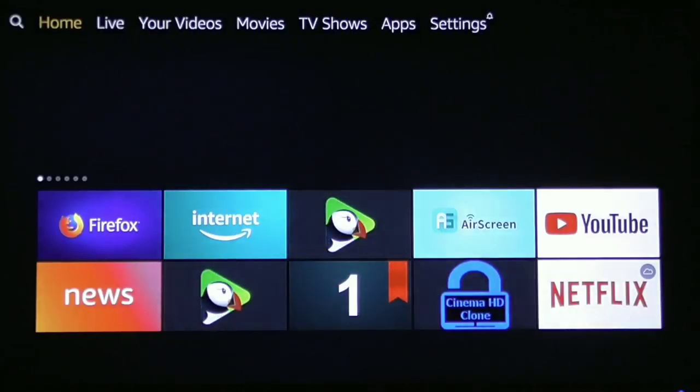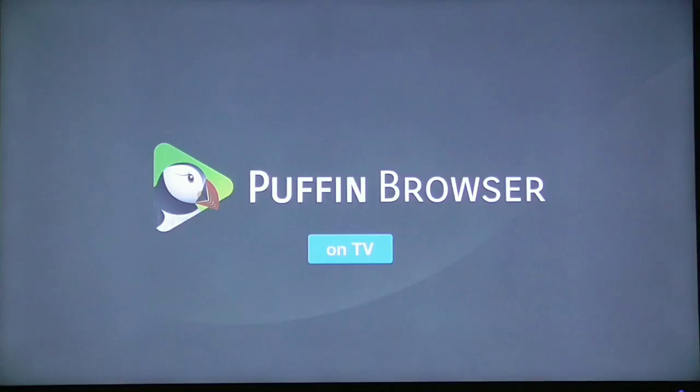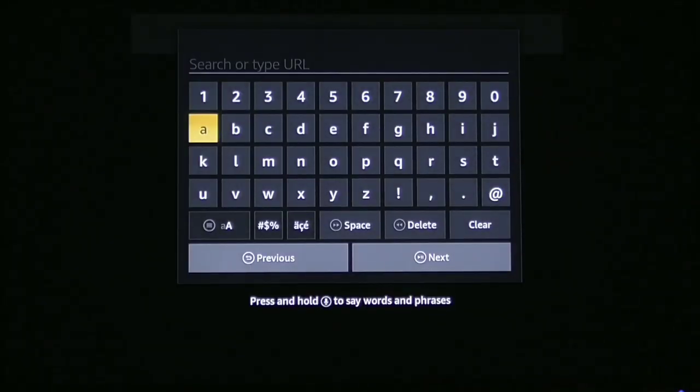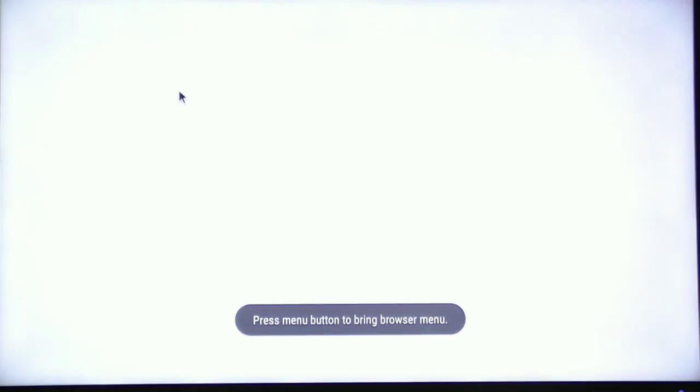Let me go back to the home screen and quickly show you how to do it on Puffin Browser. Puffin is a very popular browser for Fire Stick. Click enter to open it up. Click the menu icon to bring you to the main start page. Scroll to the right, click the enter button on the search bar, and it's going to bring up the keypad. Type in whatever website you want.